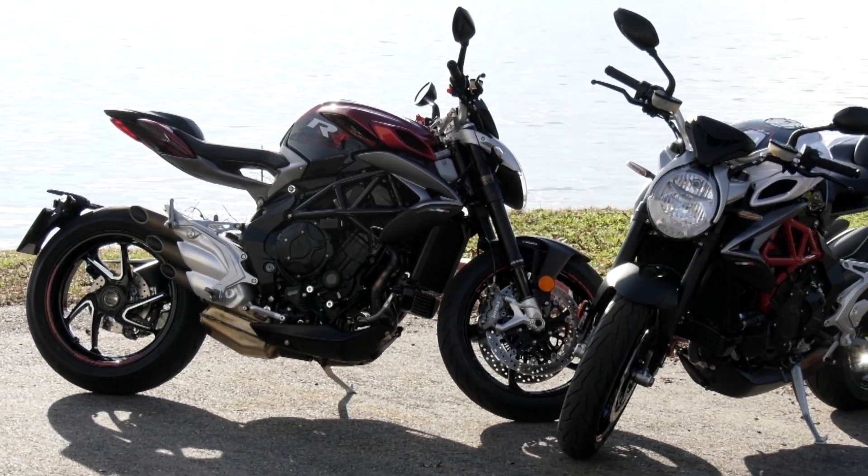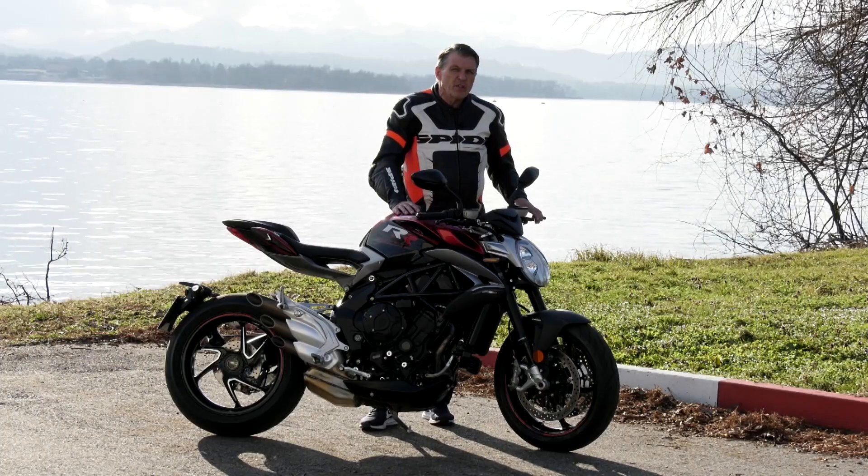Overall, this is just a well-sorted motorcycle that works extremely well.